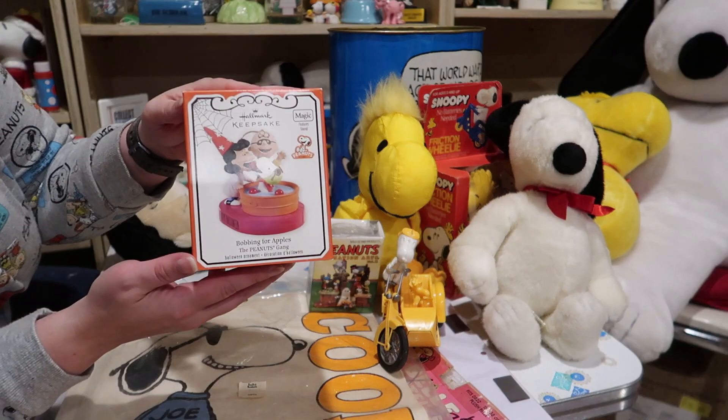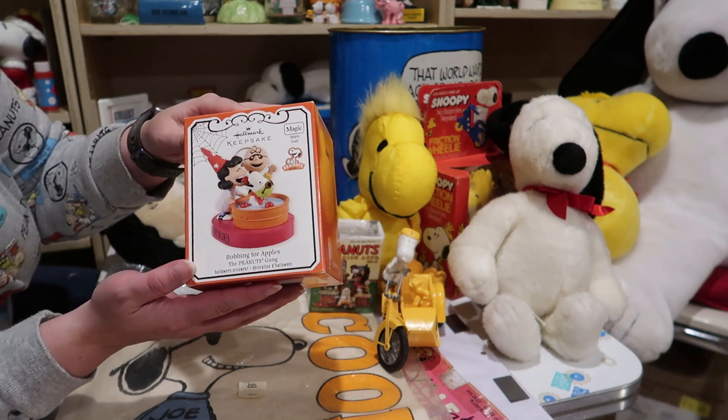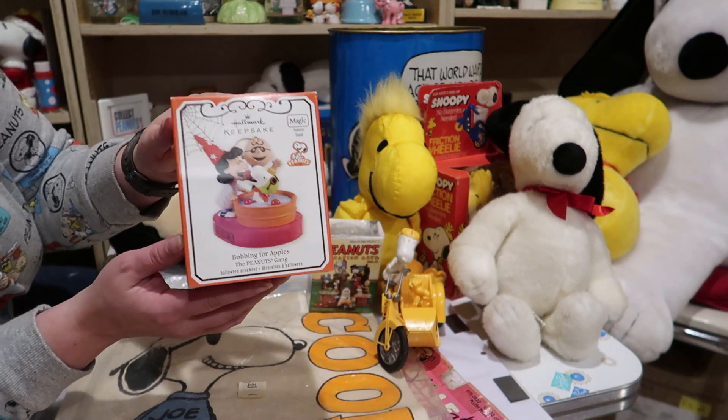For next Halloween in the shop, I found this Hallmark ornament. So I'm gonna have to test this, see if it actually works.